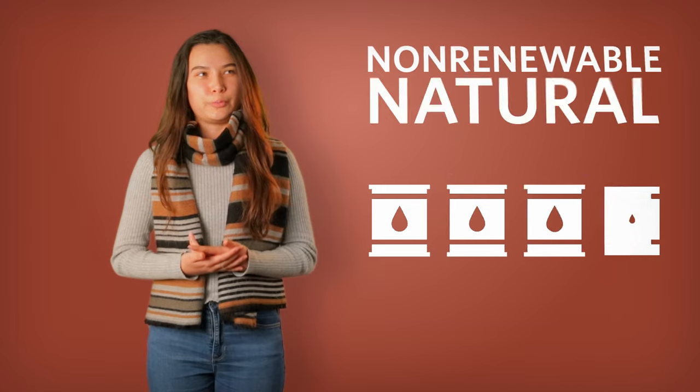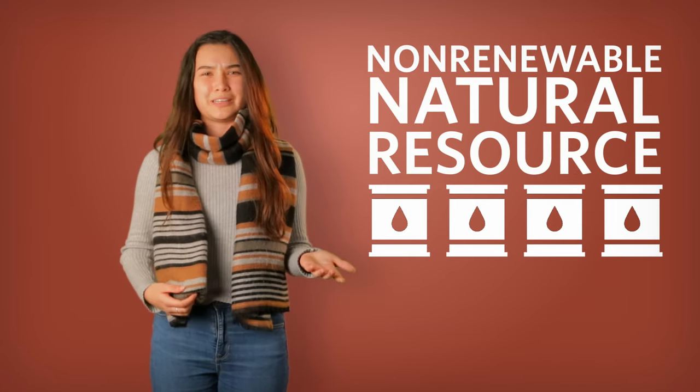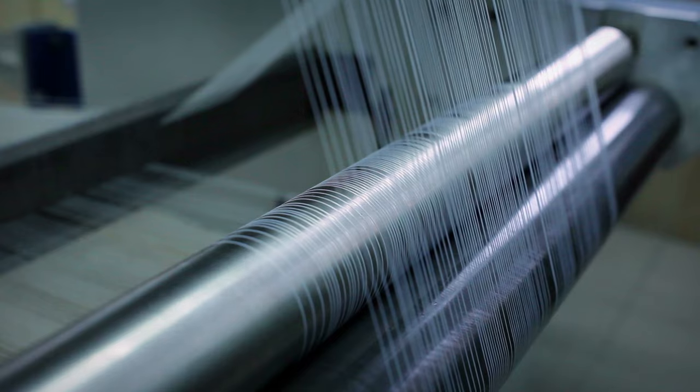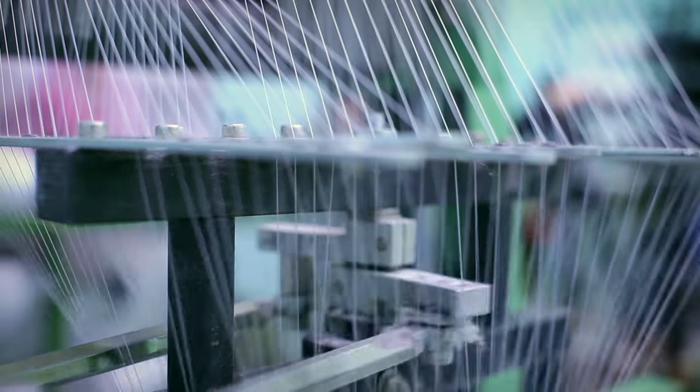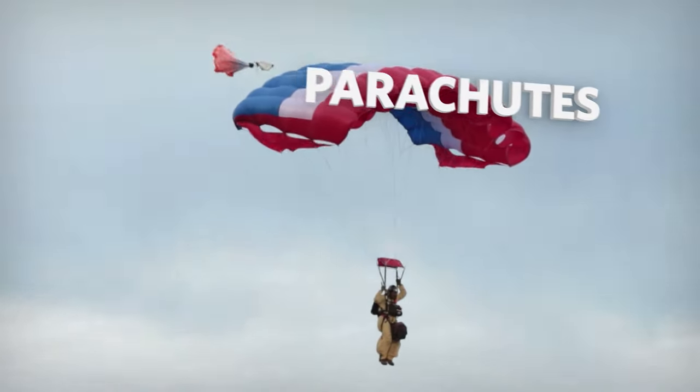Wait, did you say these materials are made from petroleum? Like where gasoline comes from? Isn't petroleum a non-renewable natural resource? Why would we need to make clothes from petroleum? Well, synthetic materials like nylon and polyester have some advantages. They're very strong and durable, lightweight, and dry really quickly when they get wet. Polyester and nylon are not only made into clothes but also into things like rope, plastic bottles, seat belts, fire hoses, and parachutes.